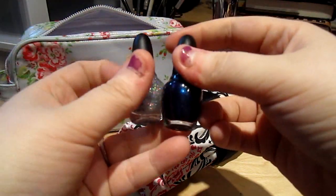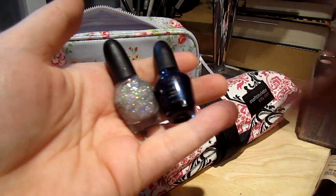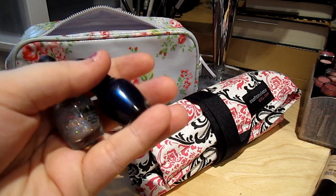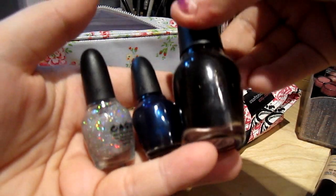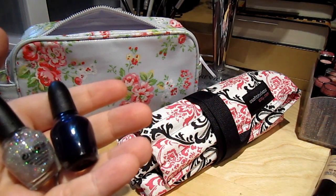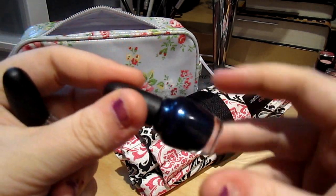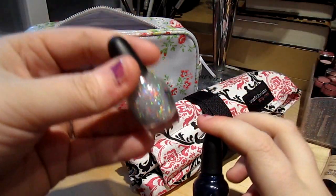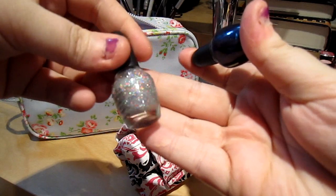For my nail polish, I am taking Sue vs. Shoe and Celibacy Club from the Glee Collection for Sephora by OPI. These are the minis — they are quite small and don't take up much room. My favorite team's colors happen to be navy blue and red, so I thought this would be good. And this one is the glitter accent nail — it's just gorgeous.